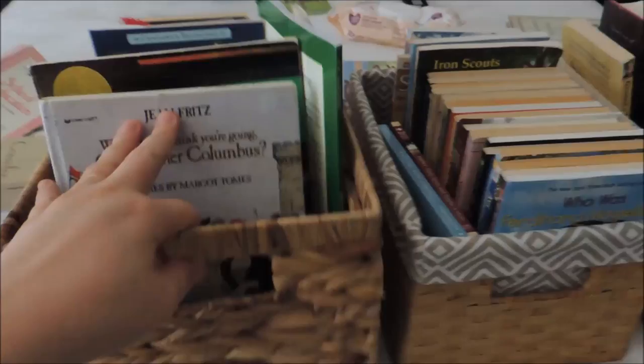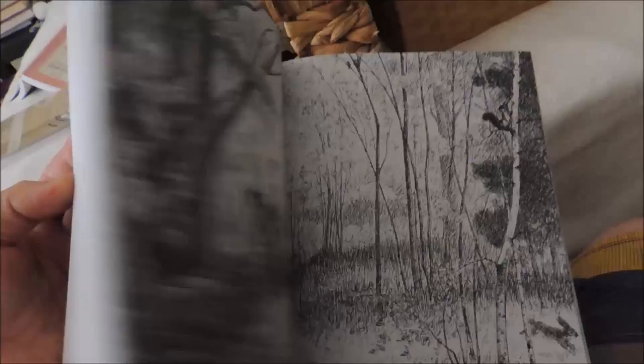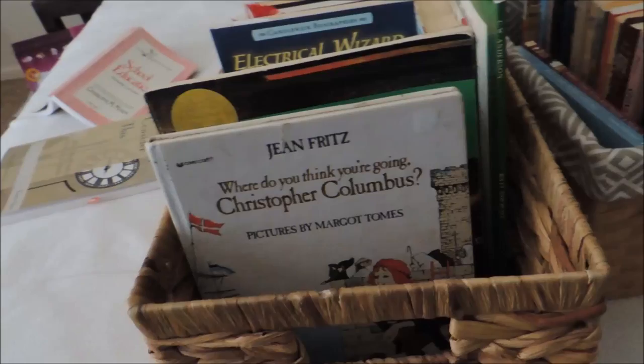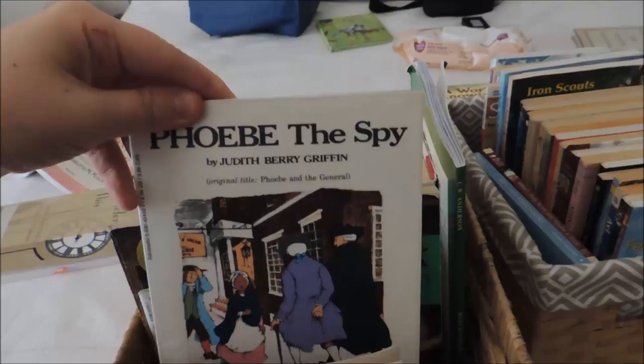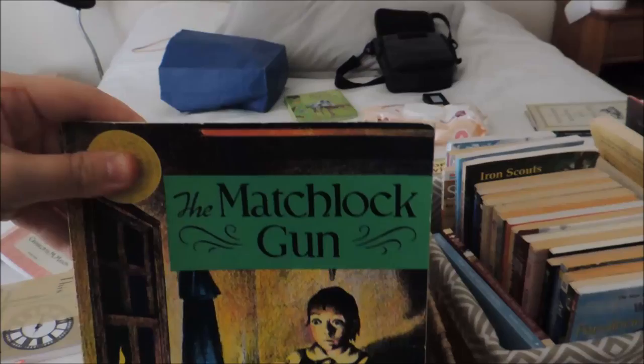So these are the baskets I created for the kids. This is my son's. I purchased this one for him — it's very simple and he's going to learn to read it out loud to his little brother to get practice reading aloud. For his history, he's going to be doing: Where Do You Think You're Going, Christopher Columbus by Jean Fritz; Squanto, Friend of the Pilgrims; The Courageous Sarah Noble; Phoebe the Spy; What's the Big Idea Ben Franklin; and The Matchlock Gun.